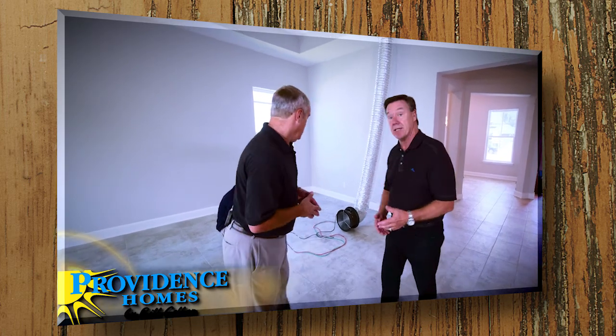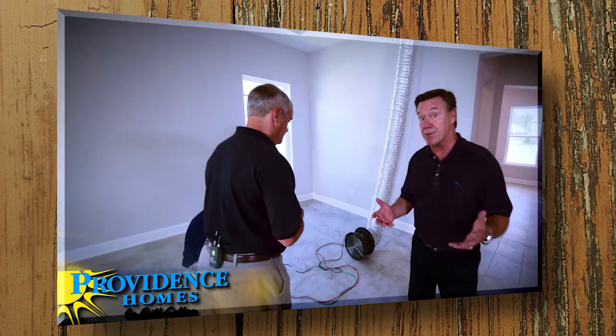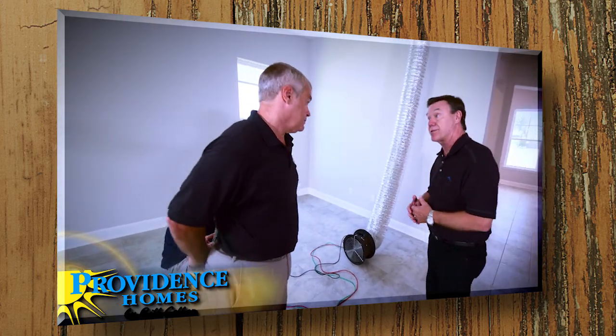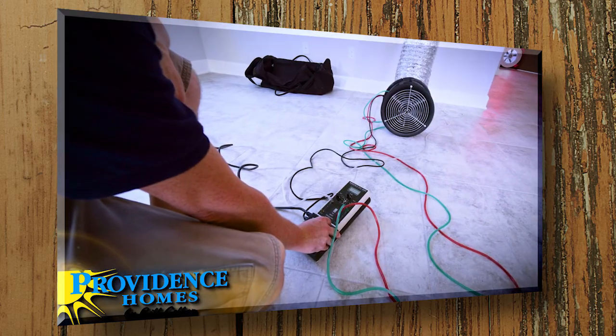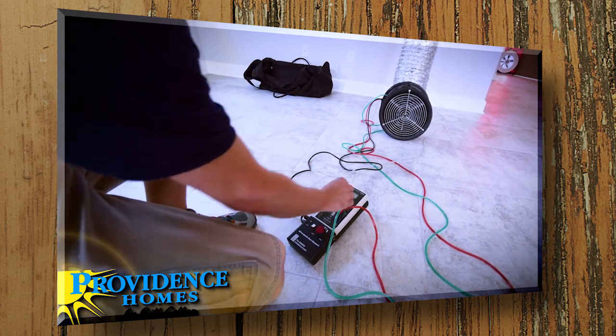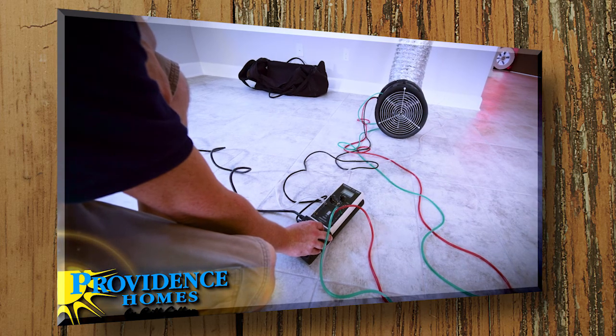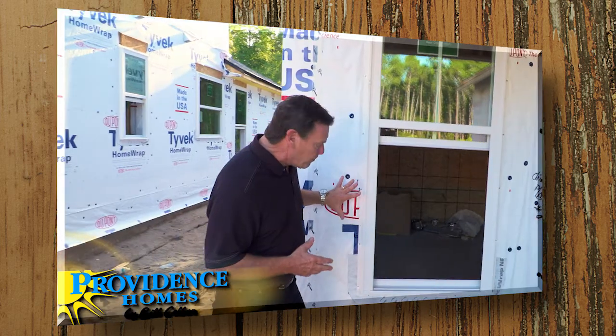Let's talk about the duct blast test. Homes can easily leak 10 to 25 percent of energy through leaks in the ductwork. This test tells us basically how much leakage we have. What we do is depressurize the ductwork to a fixed level, then measure the airflow through the fan — the pressure drop across the fan tells us what the leakage is.